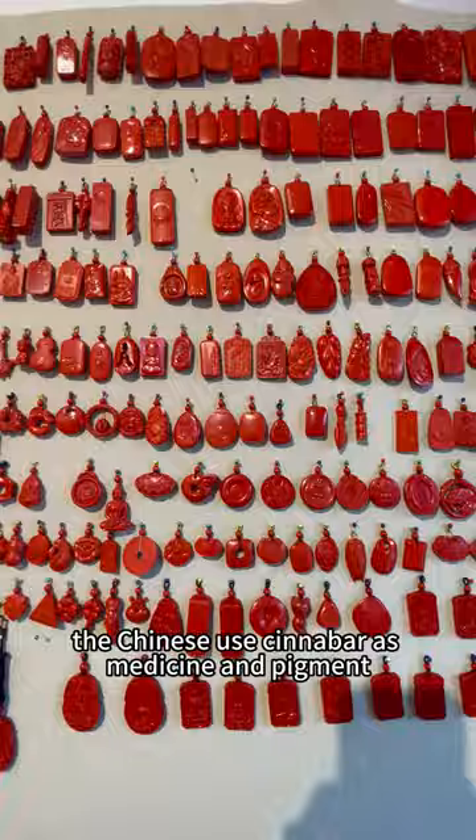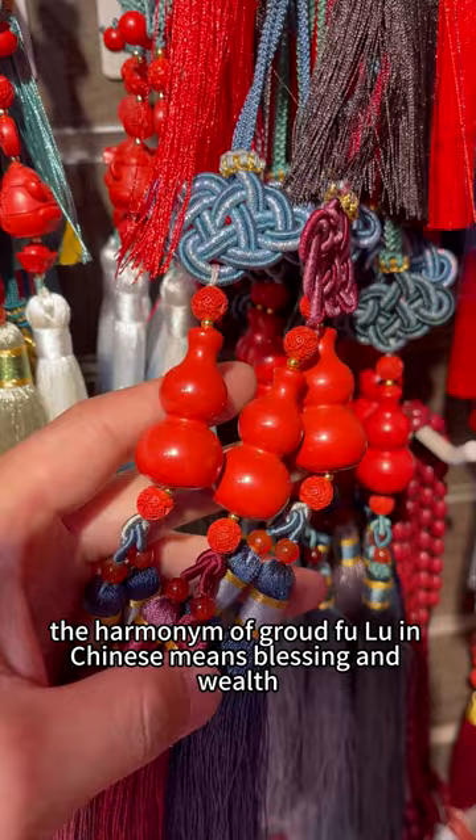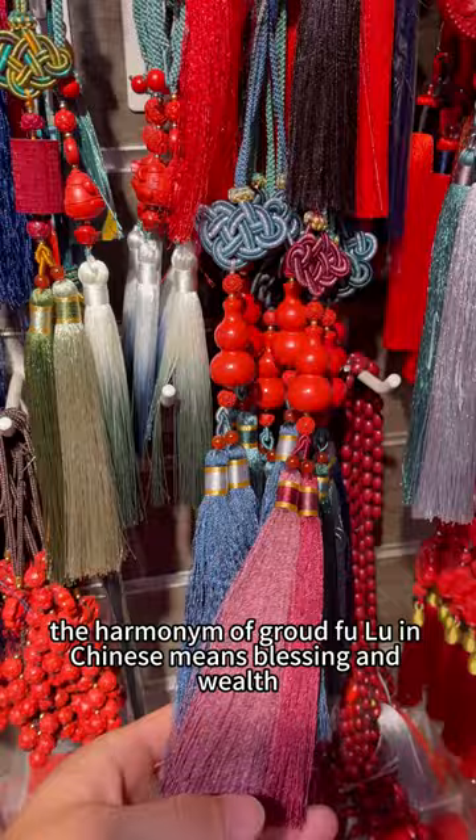People also like the implication of different themes of cinnabar jewelry. The harmony of gold and fulu — in Chinese, fulu means blessing and wealth. Cinnabar is also believed to keep evil away from you.